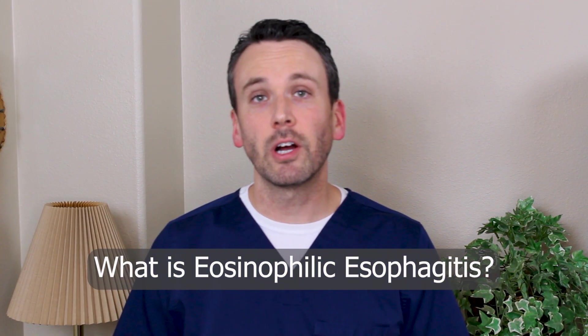Eosinophilic esophagitis is an autoimmune condition of the esophagus in which eosinophils attack the esophageal lining. Eosinophilia can occur in other parts of the GI tract, but its symptoms are most dramatic in the esophagus because at its worst it can cause a food impaction. We discuss what eosinophilic esophagitis is in a separate video linked below.